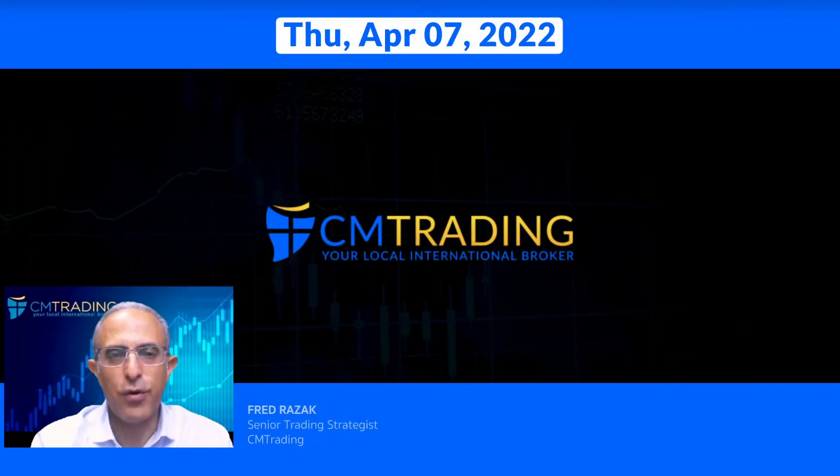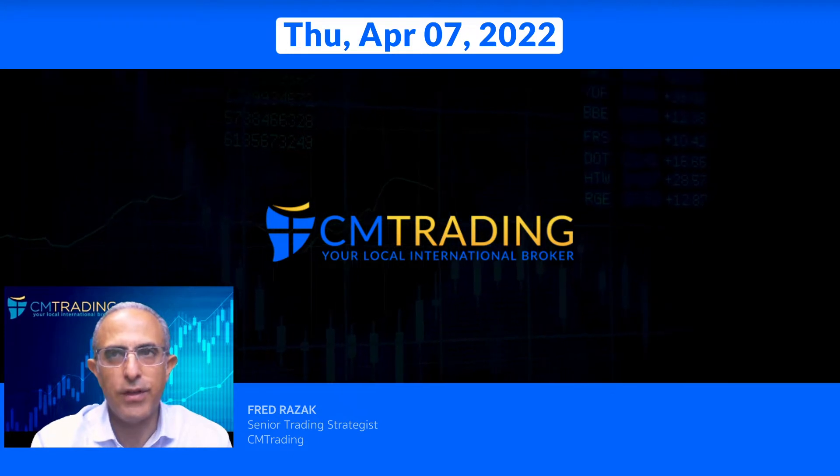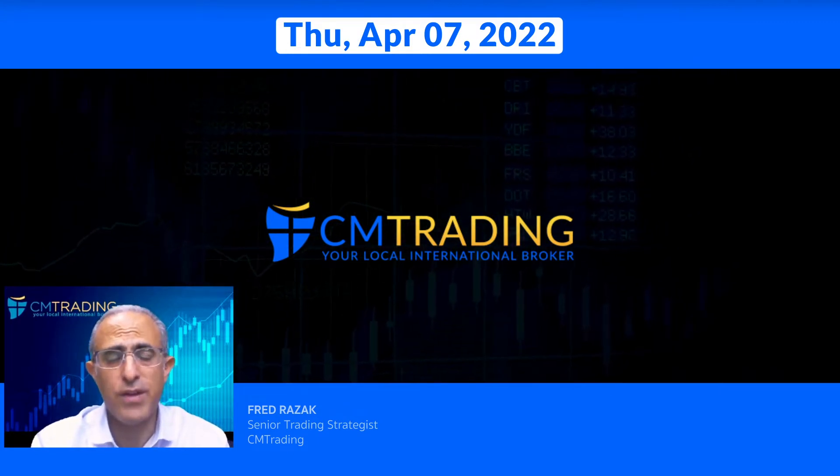Good morning traders. Welcome to today's market review. This is Fred Razak at CM Trading. Today is April 7, 2022, Thursday morning. Looking at the highlights of the day: